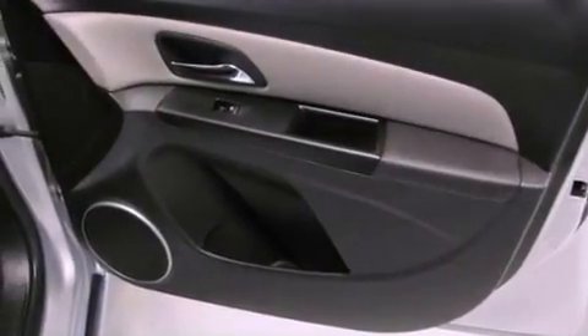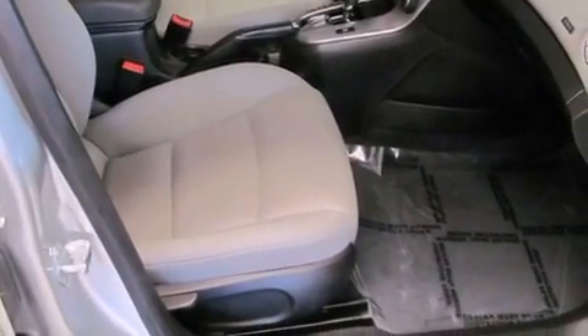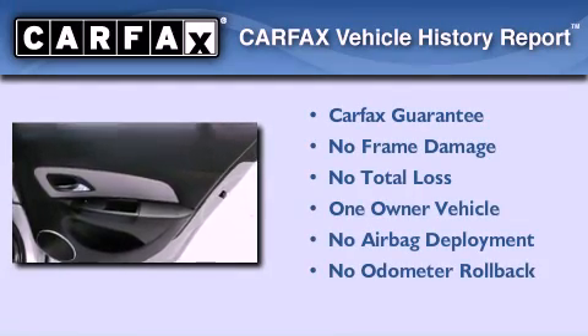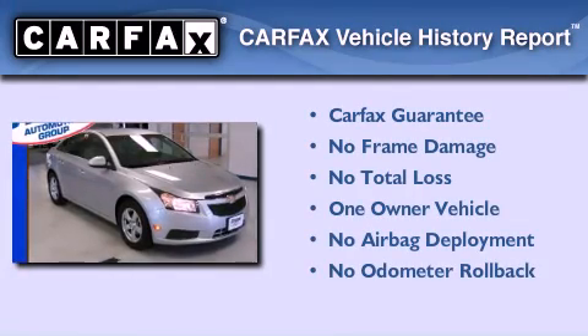With an EPA estimated rating of 38 miles per gallon on the highway, fuel efficiency does not take a back seat. This Chevrolet has had only one owner and it qualifies for the Carfax buyback guarantee.